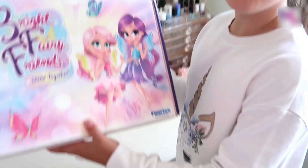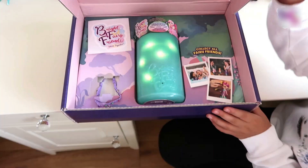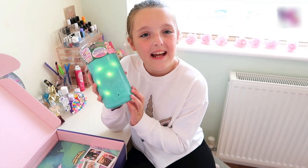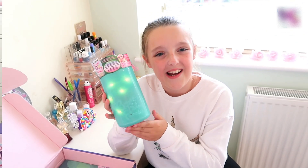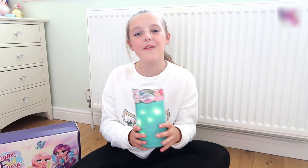I've heard all about these guys — they are Bright Fairy Friends, which live inside these magical jars. They are motion sensors and they have a room light mode which provides 20 minutes of constant twinkling, so they are great just before bedtime. Now let's open up our jar and find out which fairy we find inside.